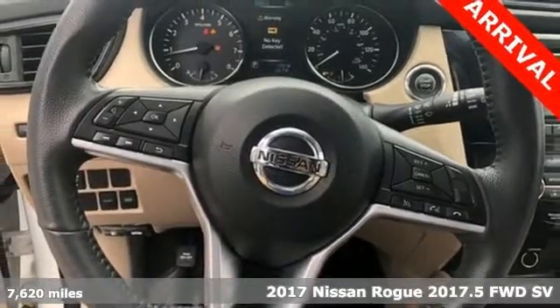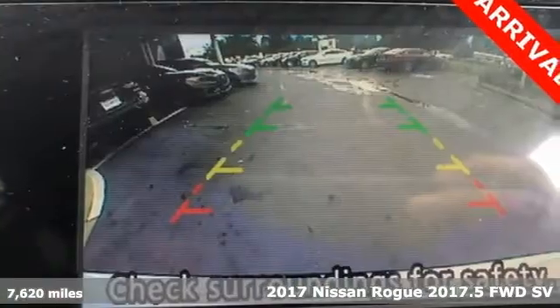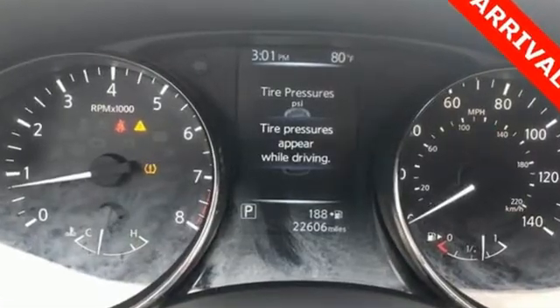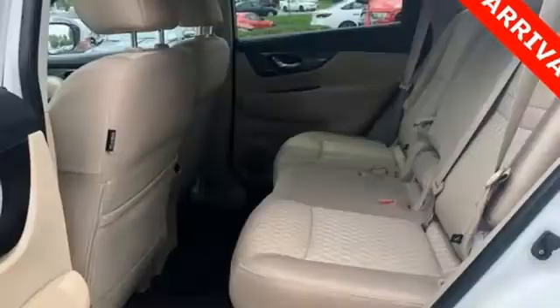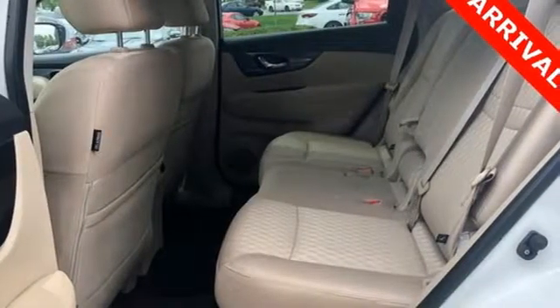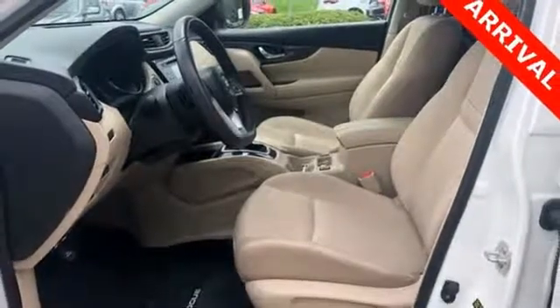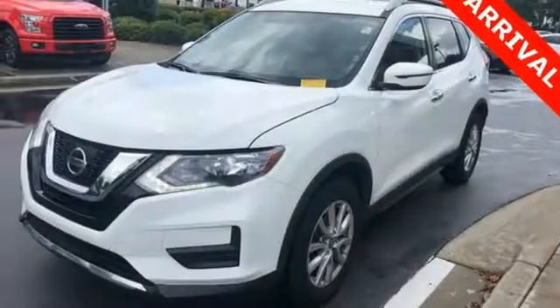It comes nicely equipped with features you'll love: Bluetooth wireless audio streaming, power heated mirrors, dual zone climate control, intelligent key, front heated bucket seats, inline four cylinder engine, aluminum wheels, gas pressurized shocks, and continuously variable automatic transmission.